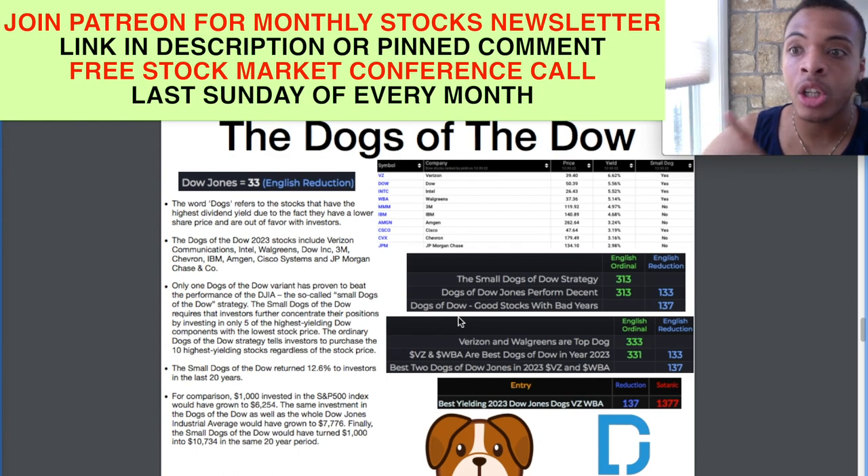I already said what dogs I've invested in in my portfolio — they're both small dogs: Verizon and Walgreens. 'Our top dog' equals 333 in English ordinal. I think that's important, and I believe these stocks moving forward will shake themselves out and grow in price. VZ and WBA are our best Dogs of the Dow in year 2023. That's 331 in English ordinal, which is just the reverse of 133. In English reduction, again the top investment numbers are popping up: 133. That's why I'm investing in them — the Gematria is telling me so.